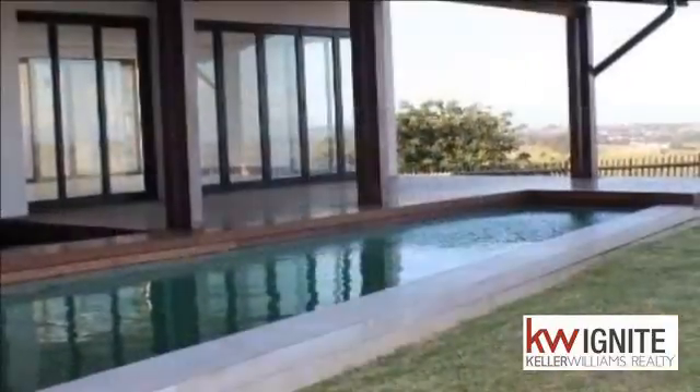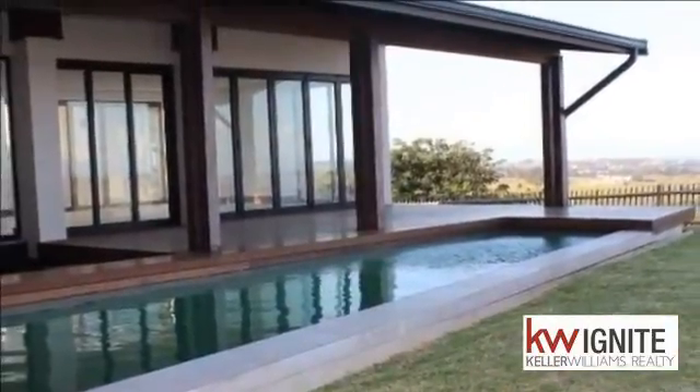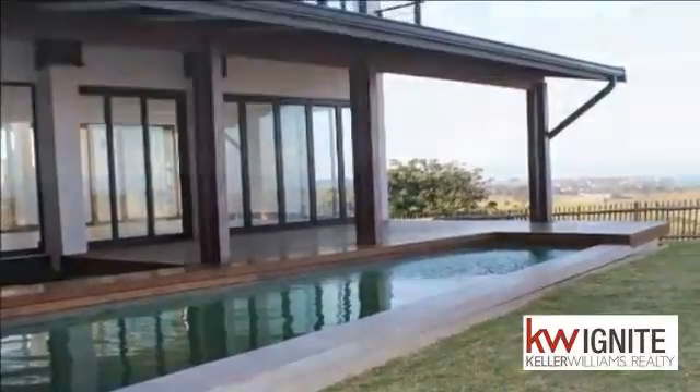Walk in through the glass front door into the entrance hall. To the left you will find a study with two workstations and ample storage.